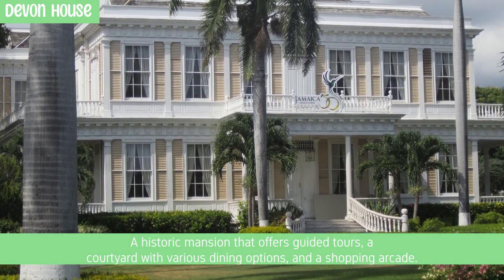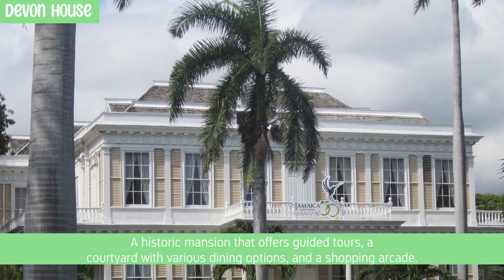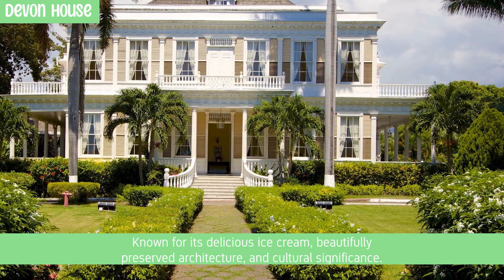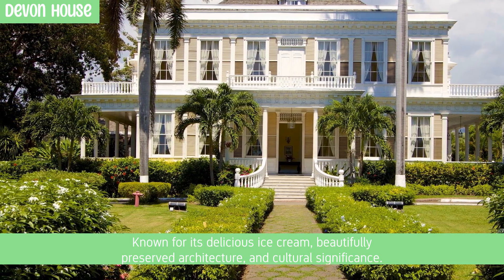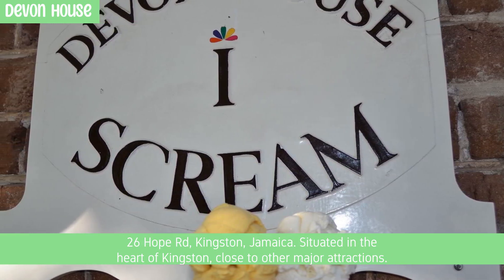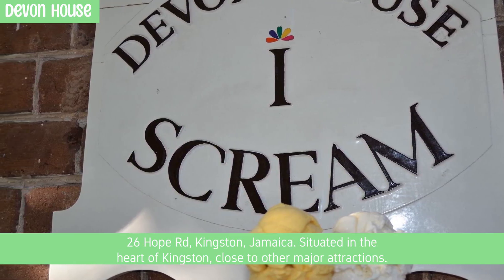Devon House is a historic mansion that offers guided tours, a courtyard with various dining options, and a shopping arcade. Known for its delicious ice cream, beautifully preserved architecture, and cultural significance. Located at 26 Hope Road, Kingston, Jamaica, situated in the heart of Kingston, close to other major attractions.